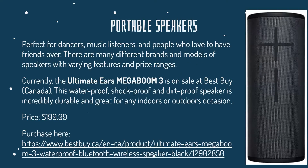Portable speakers are perfect for dancers, music listeners, and people who love to have friends over. There are many different brands and models of speakers with varying features and price ranges. Currently, the Ultimate Ears Megaboom 3 is on sale at Best Buy in Canada. These are waterproof, shockproof, and dirtproof, making them pretty durable and great for indoors or outdoor occasions. They cost around $200, and you can purchase them here on this link.